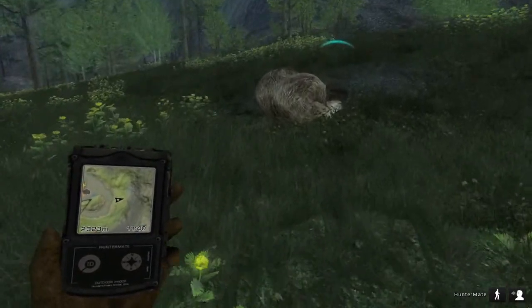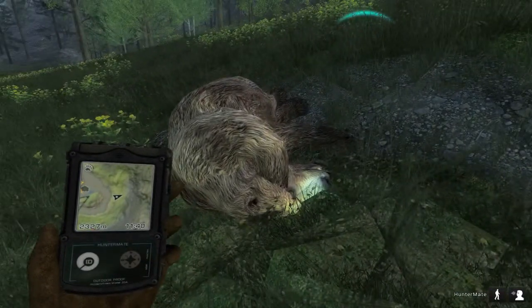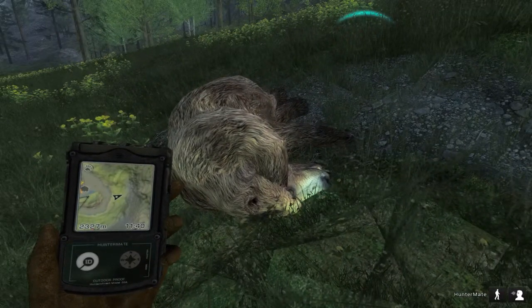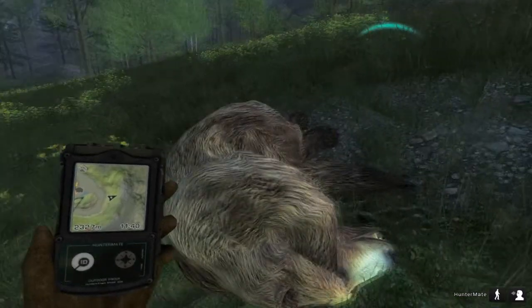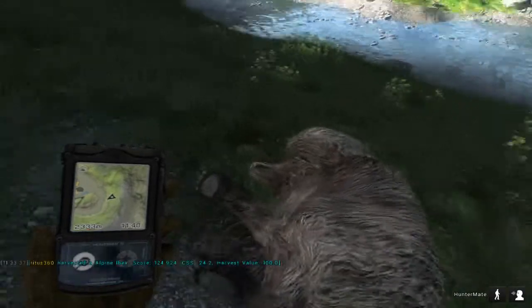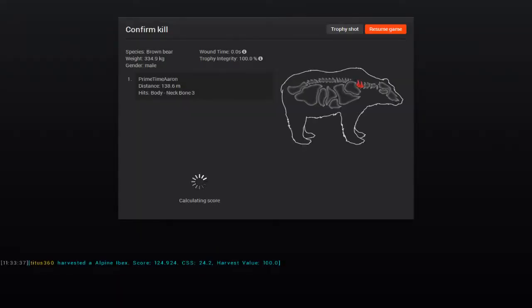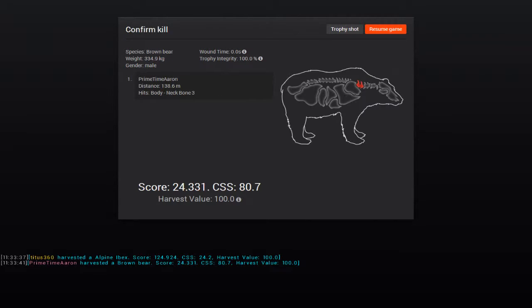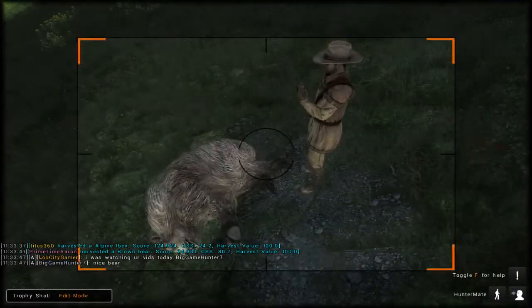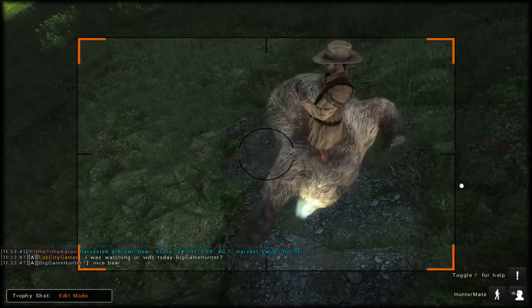We're just getting to the bear and I'm kind of anxious to see what he scores. I don't think it's any kind of record — the record brown bear is 28, but I'm guessing he's in the 20s. He scored 24 — that's probably my biggest brown bear. Hit him right in the neck bone, so he instantly dropped. I'll definitely get a trophy picture of this.